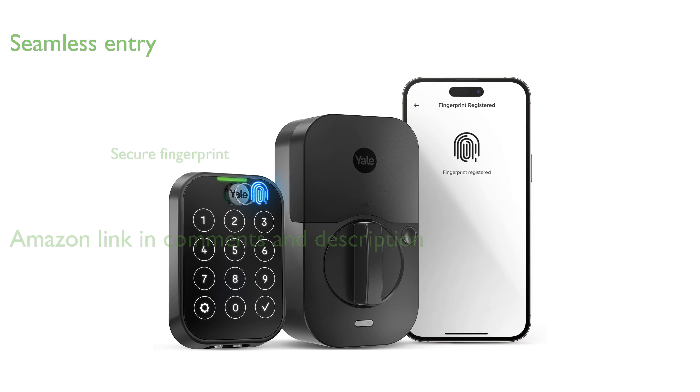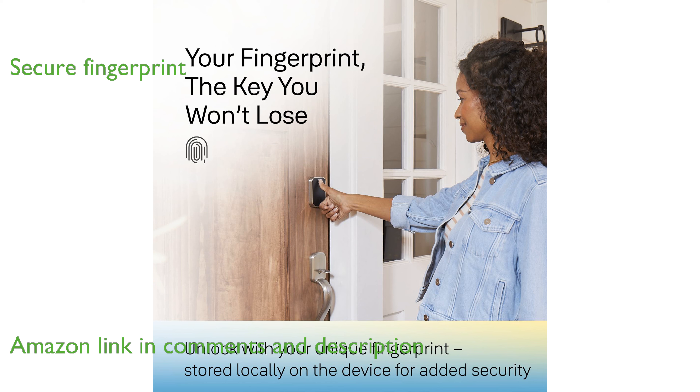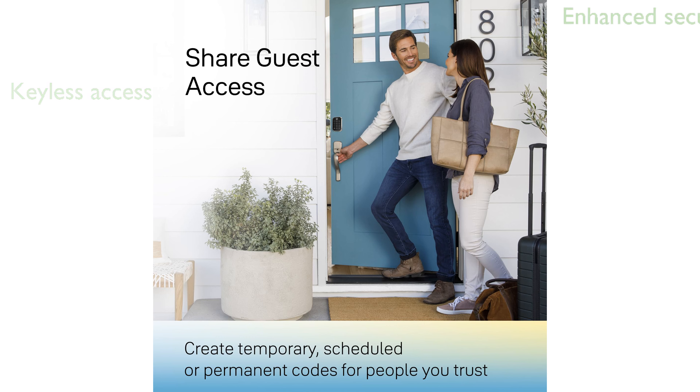The Yale Assure Lock2Touch offers a seamless home entry experience with its advanced biometric touchpad. Unlocking your door is faster and more secure with a fingerprint recognition accuracy of 99%. You can say goodbye to traditional keys as this lock provides keyless access through fingerprints or virtual keys.